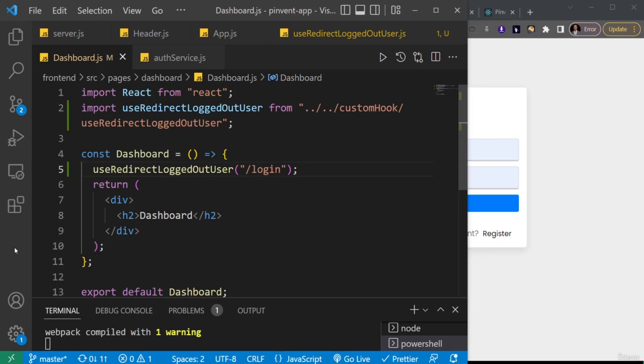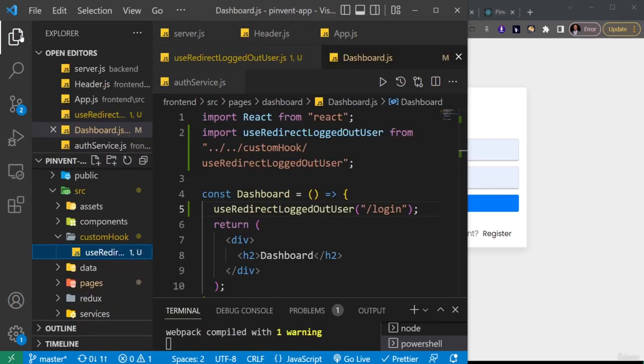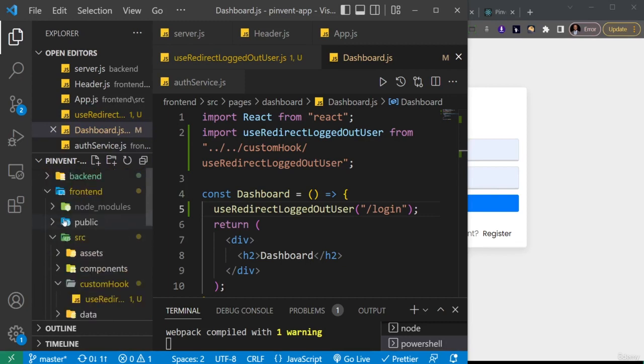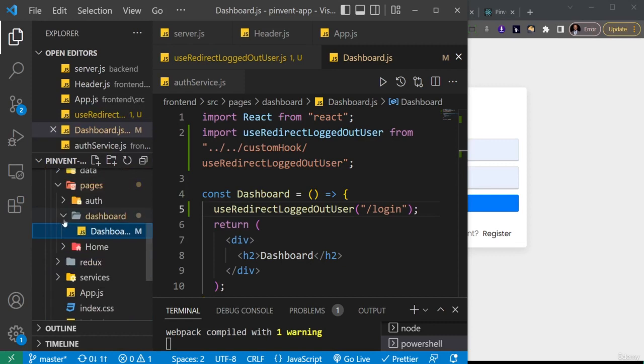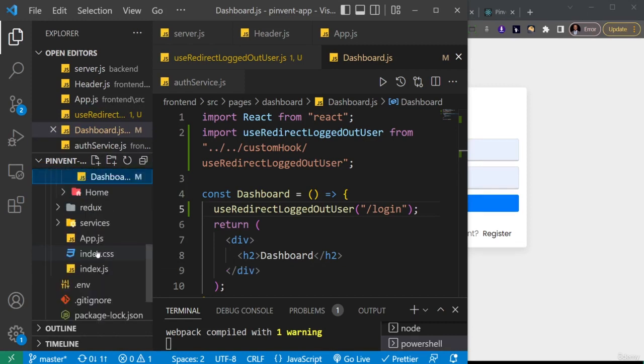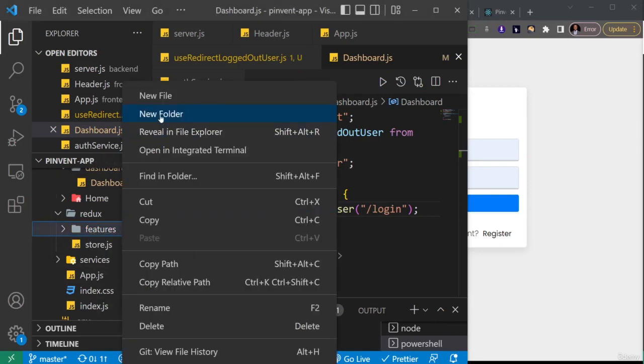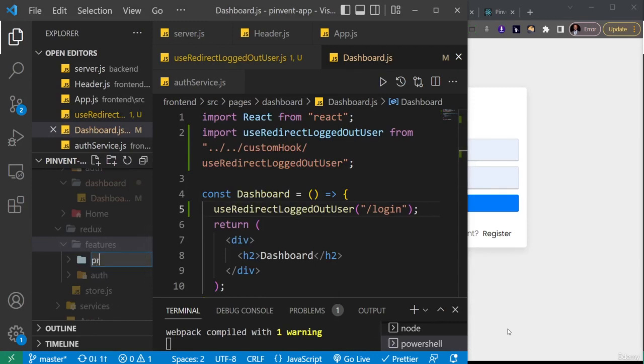Making the HTTP requests and all of that will go through Redux. Let me open my file explorer. The file explorer is a bit large, but I just need to look for the Redux folder. Inside the features folder is where I want to create another feature that will handle everything concerning our product. I'll right-click on features and create a new folder called 'products'.